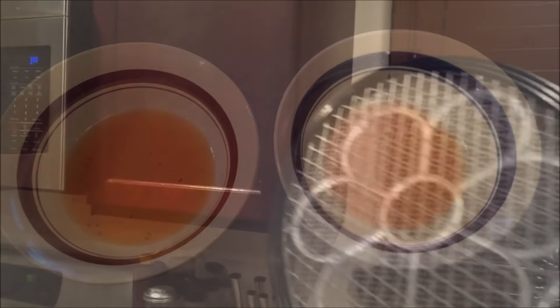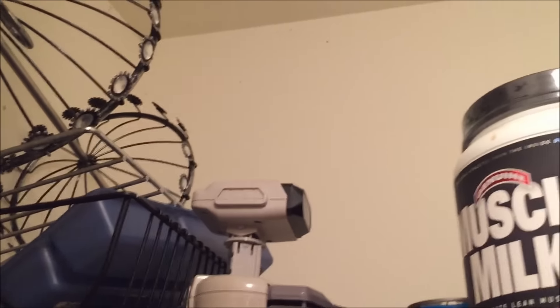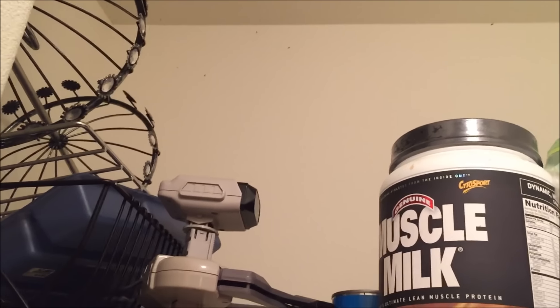Sometimes you just have to fry them with this zapper. That is so satisfying.